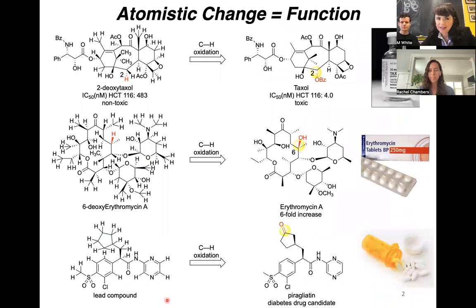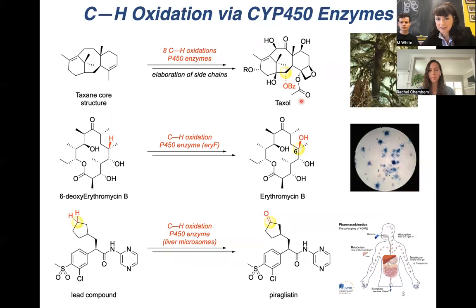As many of you may know, the atomistic change of CH to CO can dramatically alter the function of complex molecules. In many cases, it can turn on the potency, as shown here with taxol. These remarkable atomistic changes are done routinely using heme enzymes, typically P450 enzymes, which are ubiquitous in nature — found in trees, in bacteria, and in us. If you take a drug, it passes through your liver, which is very rich in cytochrome P450 enzymes, and this introduces oxygen. This oxygen makes the molecule more water-soluble, which allows you to excrete it. In some cases, this can also alter the biological activity — making it more toxic, or as in the case of pyroglytin, making it into a more potent drug.